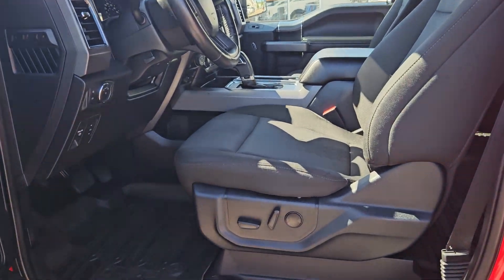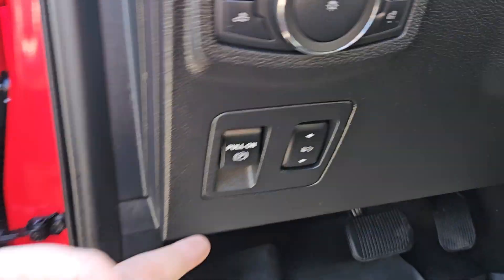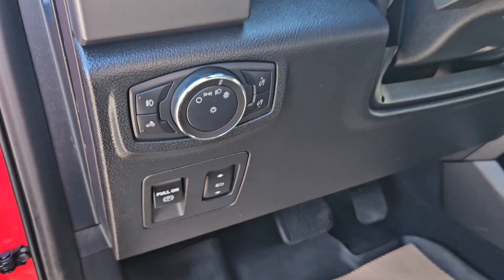Taking a look at the driver's side now, we can see we do have powered seats, the same black sport cloth interior we saw in the back, plenty of door space, parking brake pedal adjusters, and lights just right there.